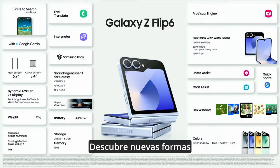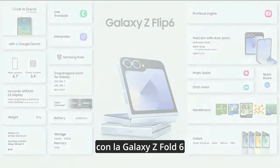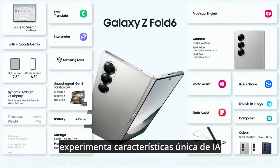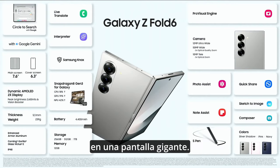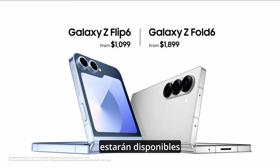Discover new ways to express yourself with the Galaxy Z Flip 6, and experience unique AI features on a large screen with the Galaxy Z Fold 6. The Galaxy Z Flip 6 and the Galaxy Z Fold 6 will be available starting at $1,099 and $1,899, respectively.